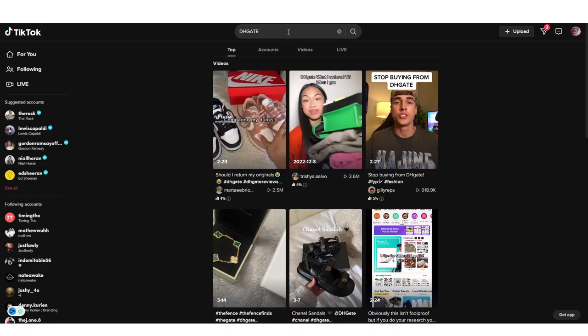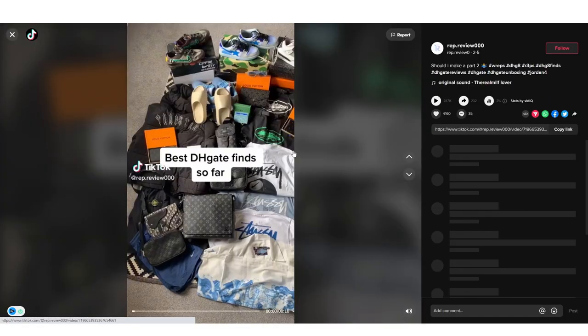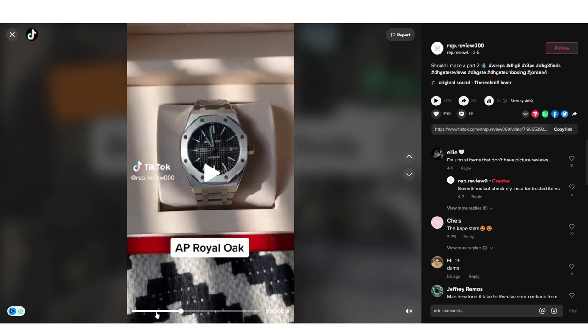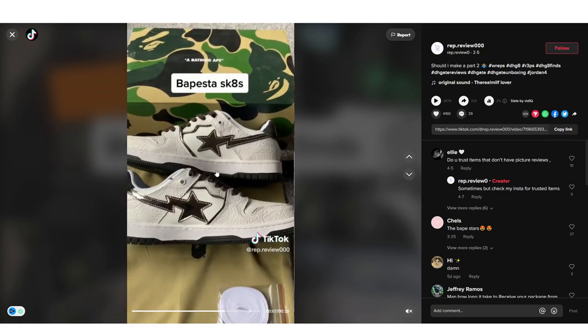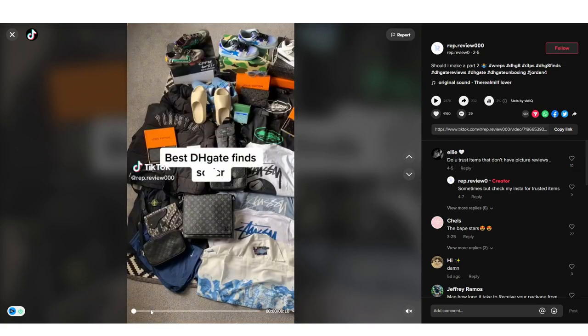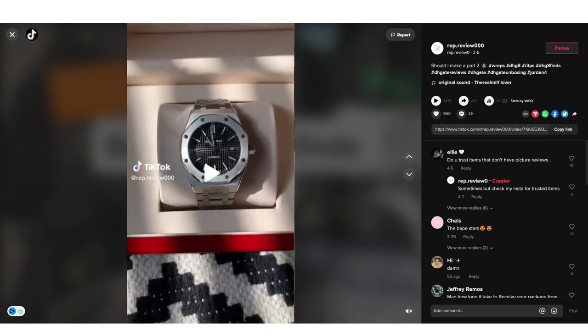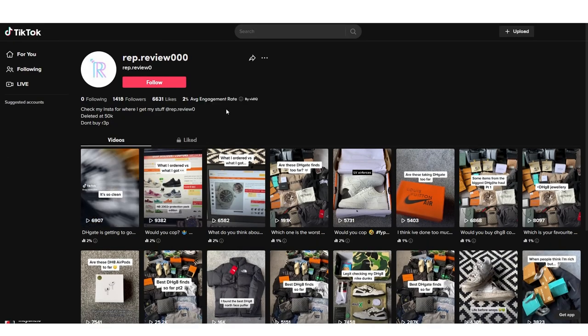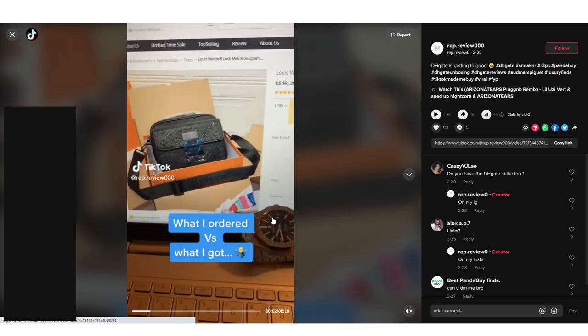If you go on TikTok and search 'DHgate,' you'll see many people browsing and showing the products they have. For example, this video came up in my recommended — it says 'the best DHgate finds so far.' They show an Audemars Piguet, Stüssy hoodie, shoes, a Trapstar bag. This person is saying 'I found all these products on DHgate,' and this video has 280,000 views. What's key is that sometimes these accounts have affiliate links — but this one doesn't, and they're missing out on tons of money.